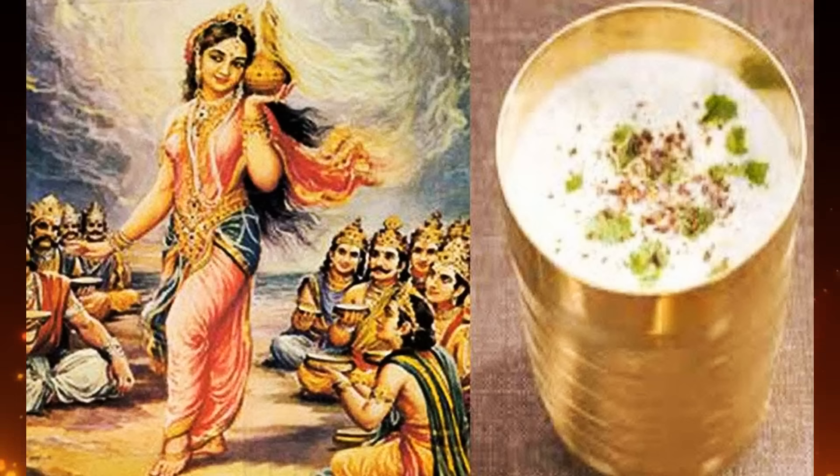Soma is a ritual drink referenced in the Rig Veda, one of the oldest sacred texts of Hinduism, and is the earliest reference to the use of fungi as a medicinal substance. This intoxicating drink was believed to grant divine powers and was prepared from the toxic fly agaric mushroom, which contains psychoactive compounds. These compounds target the brain's receptors, leading to states of euphoria and hallucination, though not without side effects such as sweating, nausea, and twitching.